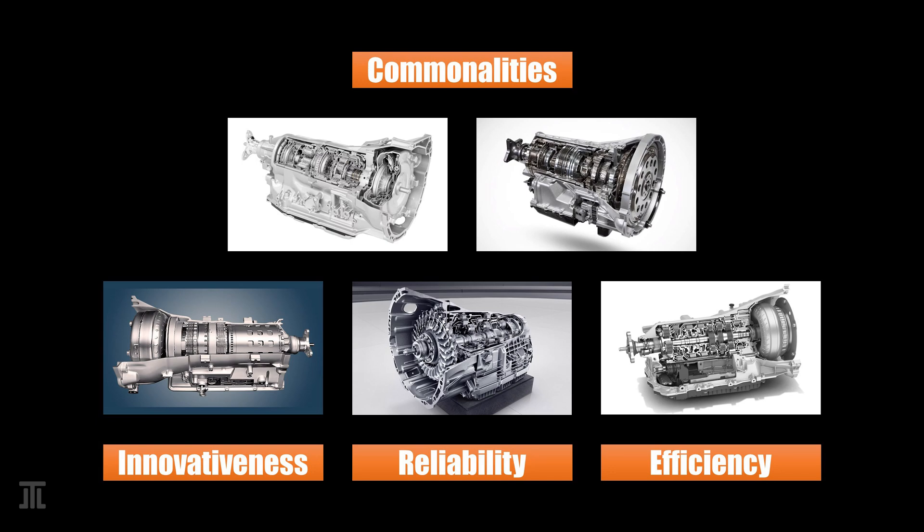Today, I compare five modern high gear count rear-wheel-drive automatic transmissions in terms of their similarities and differences in design. They are Aisin 8-speed, Ford GM 10-speed, Hyundai 8-speed, Mercedes 9G-Tronic, and ZF 8HP. One other modern high gear count transmission not discussed is Aisin 10-speed, because information on it is scarce.